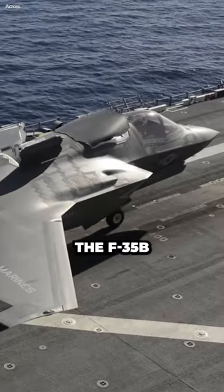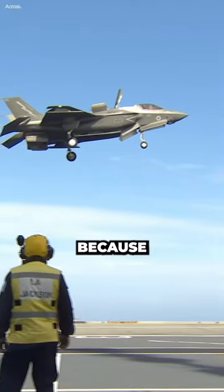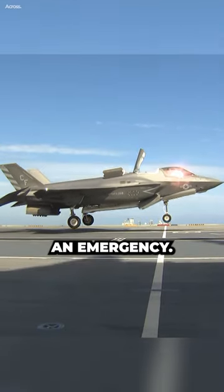The flap behind the F-35B cockpit is called the canopy jettison door. It is always open during flight because it helps to reduce drag. The door is also used to jettison the canopy in an emergency.